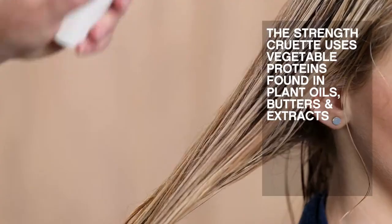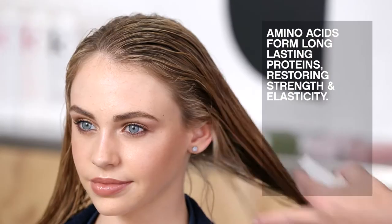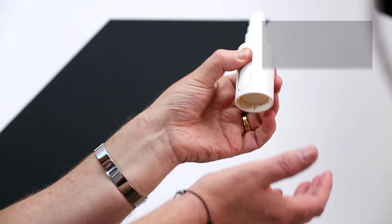The Strength treatment uses vegetable proteins found in plant oils, butters, and extracts. Amino acids from leafy green plants and fruits form long-lasting proteins to restore strength and elasticity, and soy proteins bond moisture to the hair.